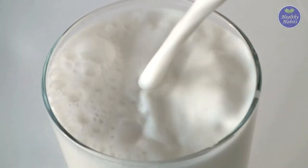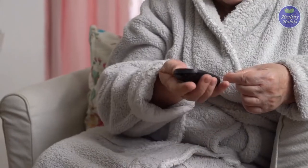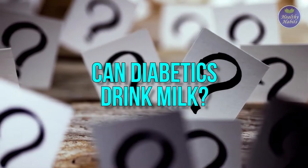Milk is a staple of many diets, but its carb count can impact blood sugar, which might be a concern for people with diabetes. This video will answer some common questions: Can milk raise blood sugar? Can diabetics drink milk? Watch this video till the end to learn more about milk and diabetes.